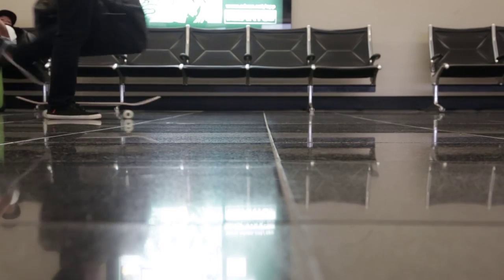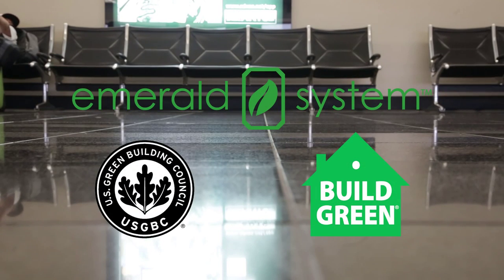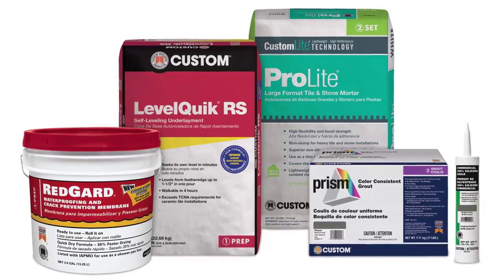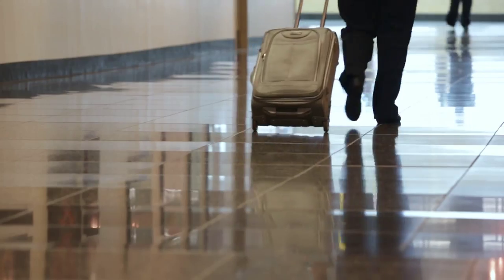ProLite Mortar and Prism Grout both contributed to LEED certification, which is important at the very first commercial airport to earn Platinum LEED status. Custom solved the installation issues so the airport could maintain operations throughout the project. With long-lasting Terrazzo tile from Wausau, expert installation from Christian Brothers, and the right installation system from Custom, this renovated terminal at the San Diego Airport will welcome travelers home quietly for many years to come.